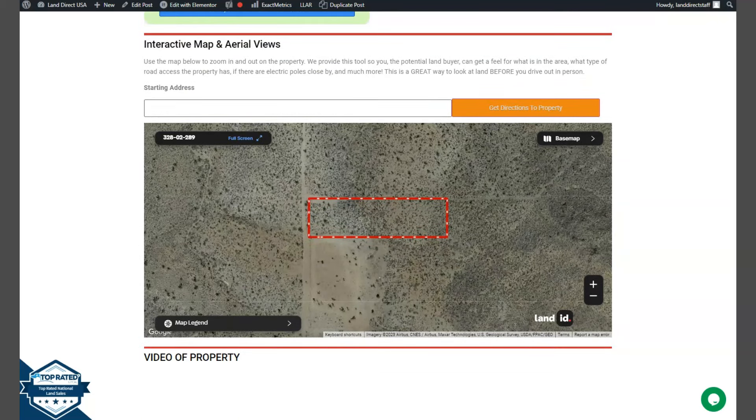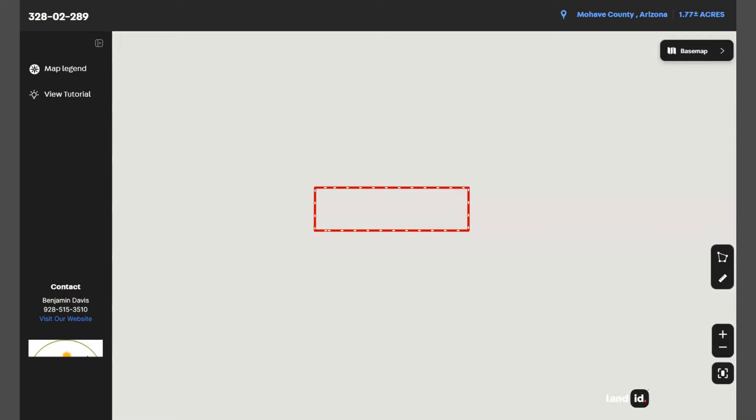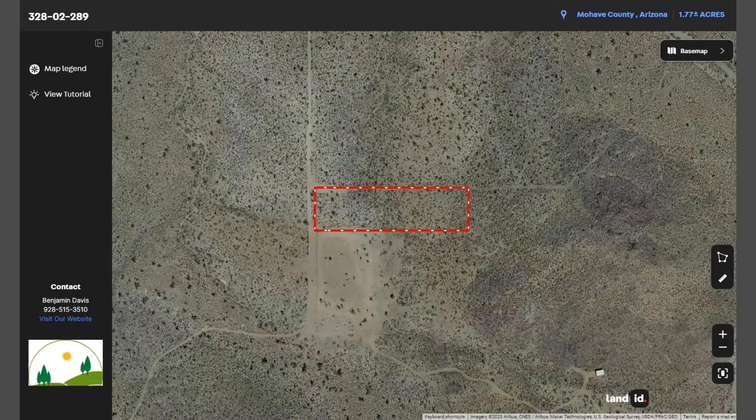We also have here a full-screen view of the lot. This is powered by our Land ID software. Just click full screen and you will be directed to an interactive map. This map will provide you dimensions and borders, and you can also check the surrounding environment and what type of road access the property has.